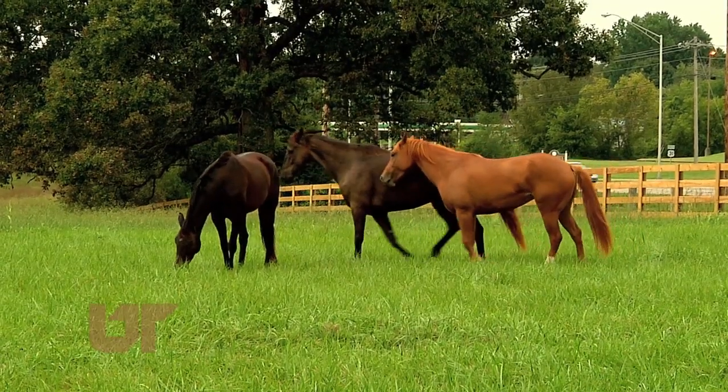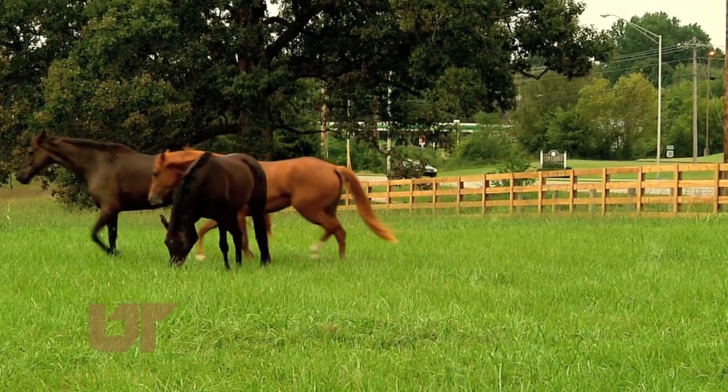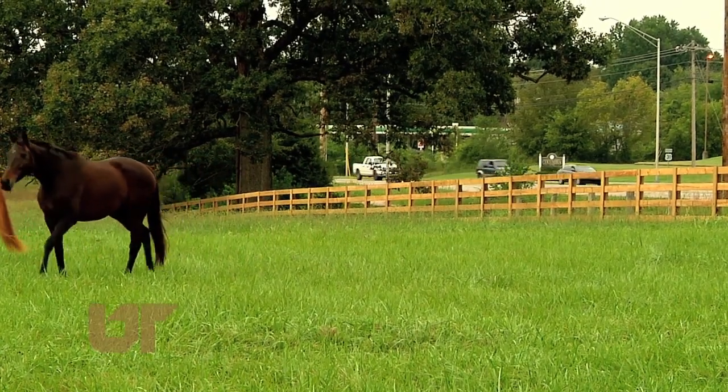Dr. David Anderson says the new Equine Center will feature many high-tech surgical options for horses. This particular surgery suite is a soft tissue surgery suite — ligaments, tendons, lacerations, eye surgeries, and things like that. We have another surgery suite that's dedicated for orthopedics.